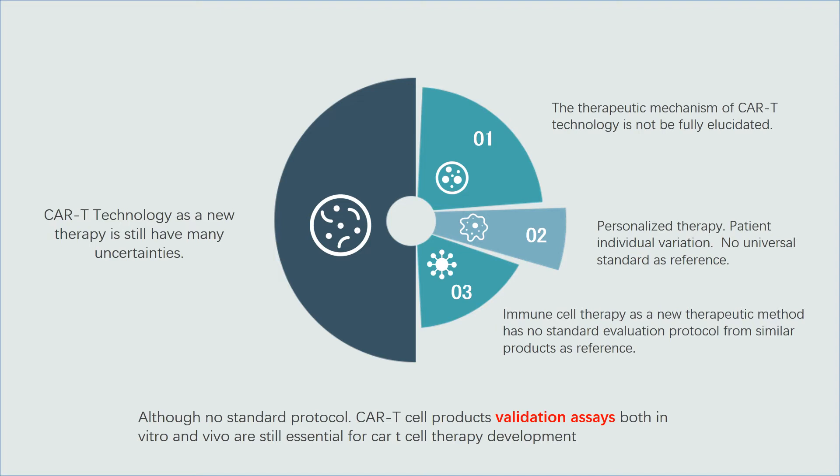Chimeric antigen T cell is a new therapeutic technology, and its evaluation method is still full of uncertainties. The therapeutic mechanism of CAR T technology has not been fully elucidated. Besides, CAR T therapy as a personalized therapy, its quality and efficacy are highly dependent on patient individual variation. No widely accepted universal standards nor evaluation guidelines from similar products can be referenced for now.